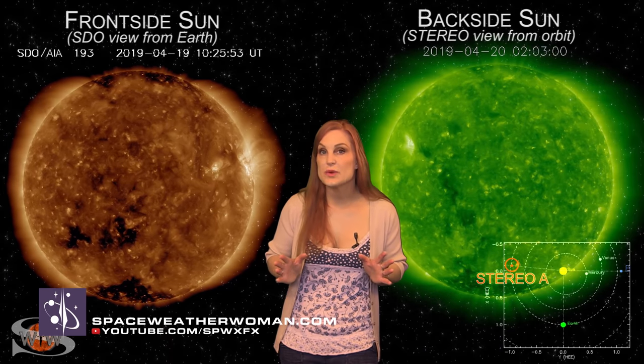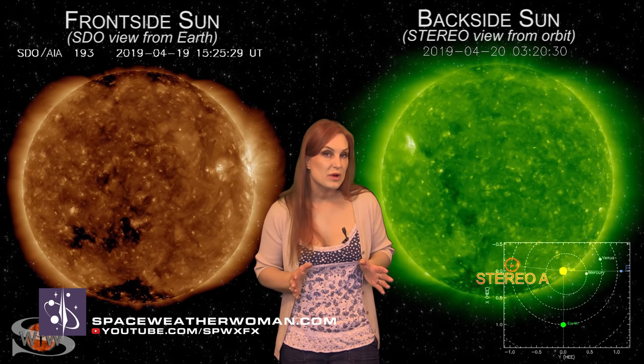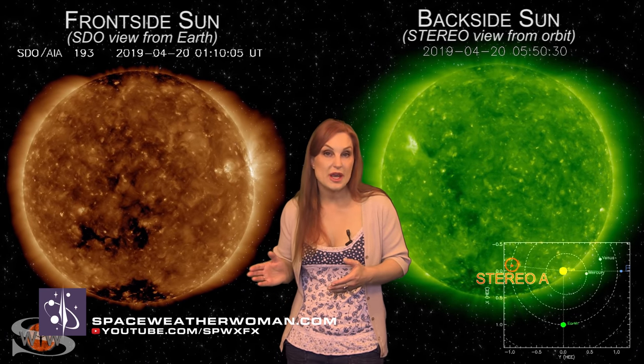For more details on this week's space weather, including when and where to see aurora, how amateur radio, shortwave radio and emergency communications will fare, as well as what your GPS reception will look like — come check out my channel or visit me at spaceweatherwoman.com.